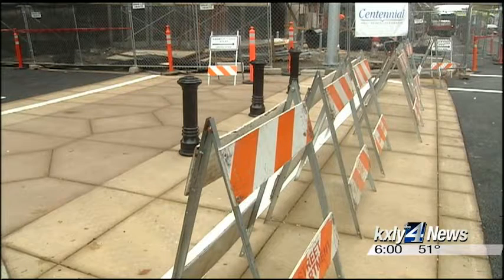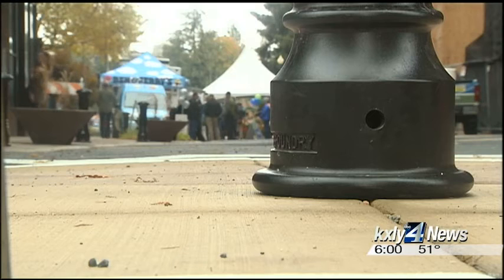Now remember, wastewater goes down as the deepest thing in your street because you don't want wastewater dripping into anything else. So the deepest pipe you put in is a wastewater pipe. That's why for months jackhammers have rattled the nerves of nearby business owners who worried construction was detouring their customers somewhere else.